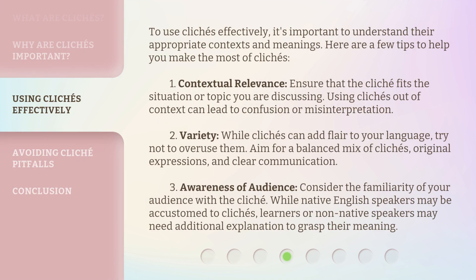To use clichés effectively, it's important to understand their appropriate contexts and meanings. Here are a few tips to help you make the most of clichés. Tip 1 — Contextual relevance: Ensure that the cliché fits the situation or topic you are discussing. Using clichés out of context can lead to confusion or misinterpretation.